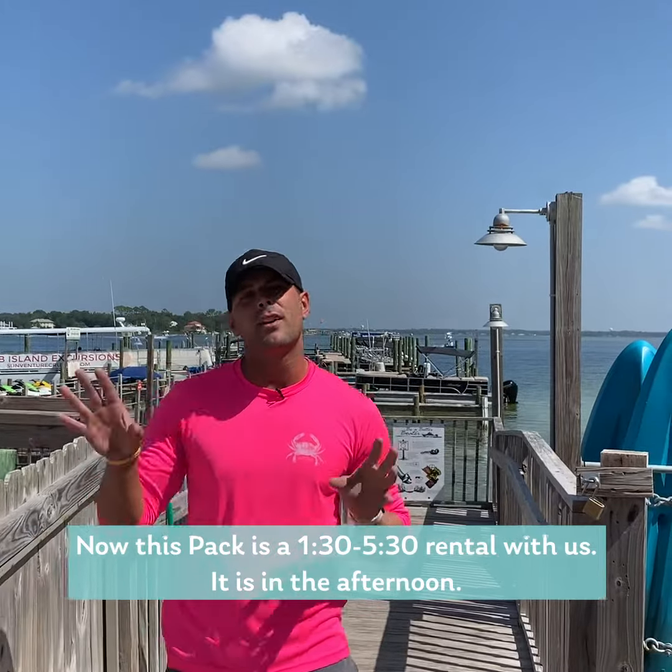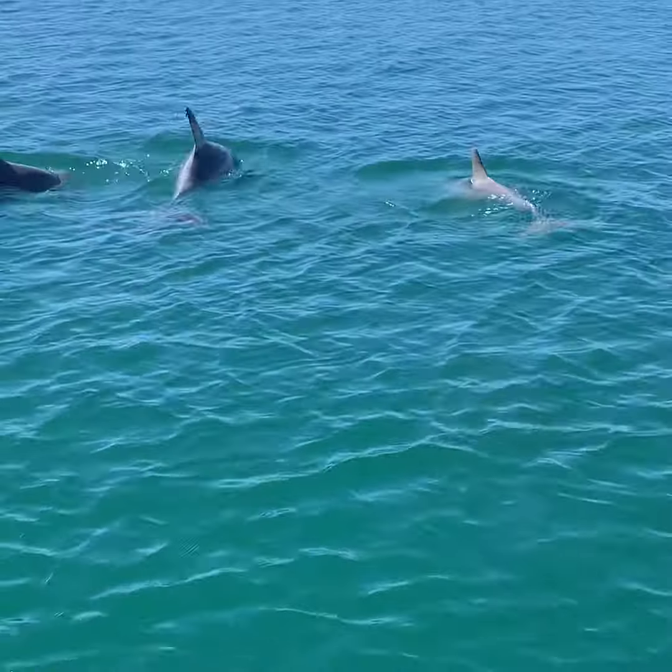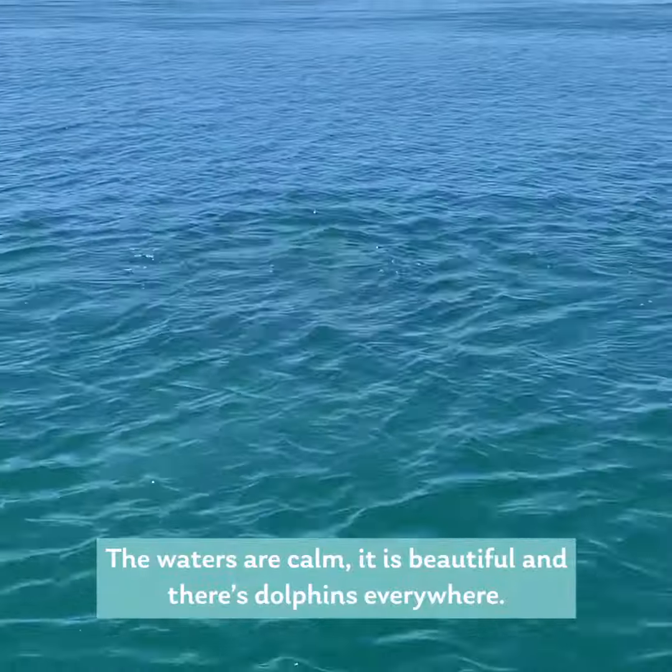This pack is a 1:30 to 5:30 rental with us — it is an afternoon rental. That's the time you want to be out here. The waters are calm, it's beautiful, and there's dolphins everywhere.